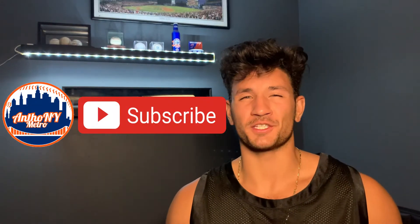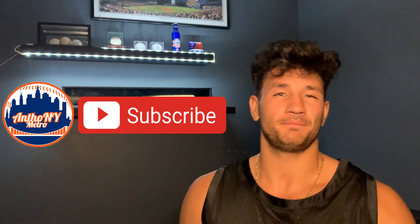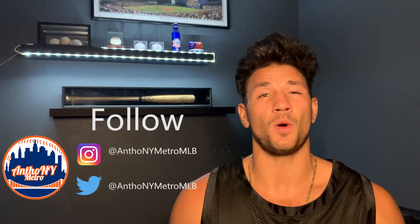What is up you guys? I am Tony Metro. Welcome to the video. Today I'm going to be telling you all about the New York Mets 2020 draft class. Before I get started, if you like this video and want to see more Major League Baseball and New York Mets content, be sure to subscribe right here. Also be sure to follow me on Instagram and Twitter at AnthonyMetroMLB.